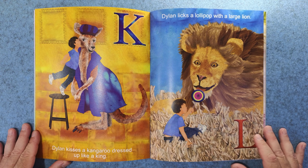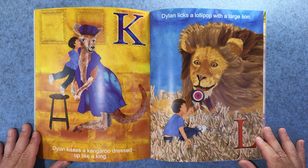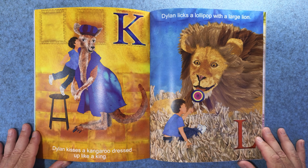K. Dylan kisses a kangaroo dressed up like a king. And L. Dylan licks a lollipop with a large lion.